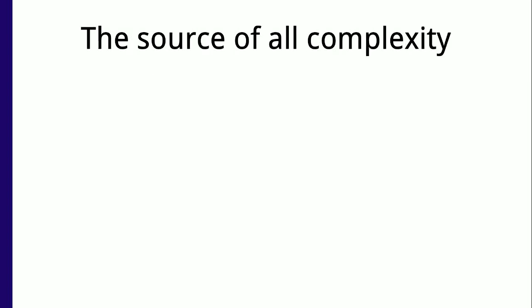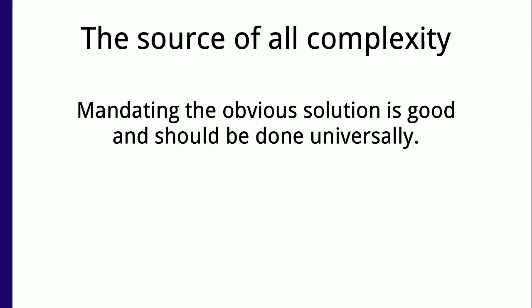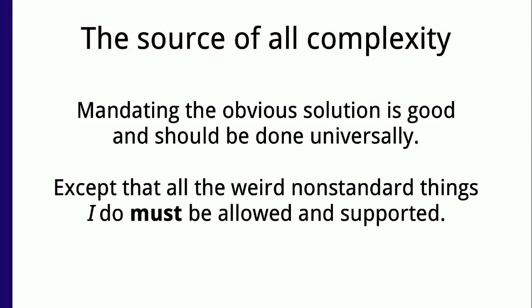This raises the question: where does software complexity come from? Why is everything incredibly complicated when it should be simple? One answer is that people have the opinion that if there's an obvious solution and one way to do it, mandating that is good — it reduces burden and is shared across all projects — except the weird non-standard thing that I personally am doing, which must be allowed and supported from now into eternity. This is where complexity comes from: people want to do their own things, even when it doesn't make much sense. There are legitimate cases where you need to do something unusual, but most of the time that's not actually the case.